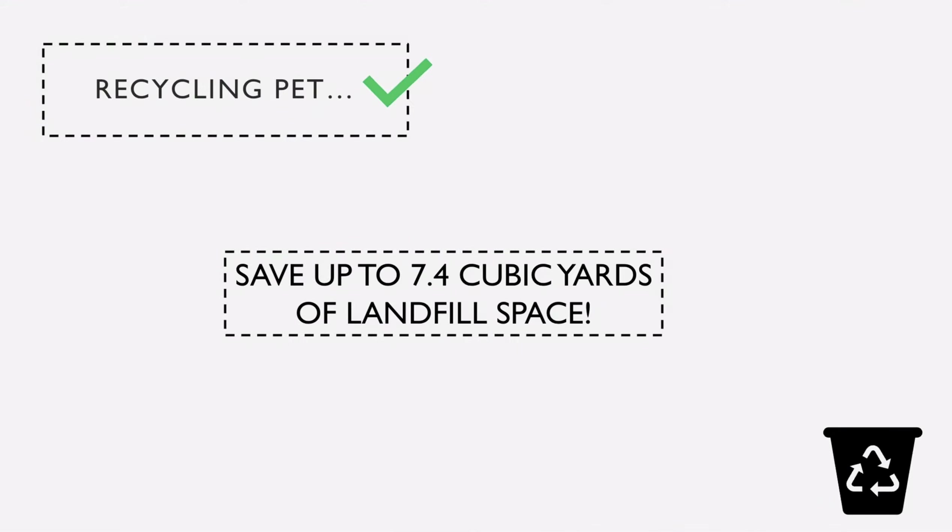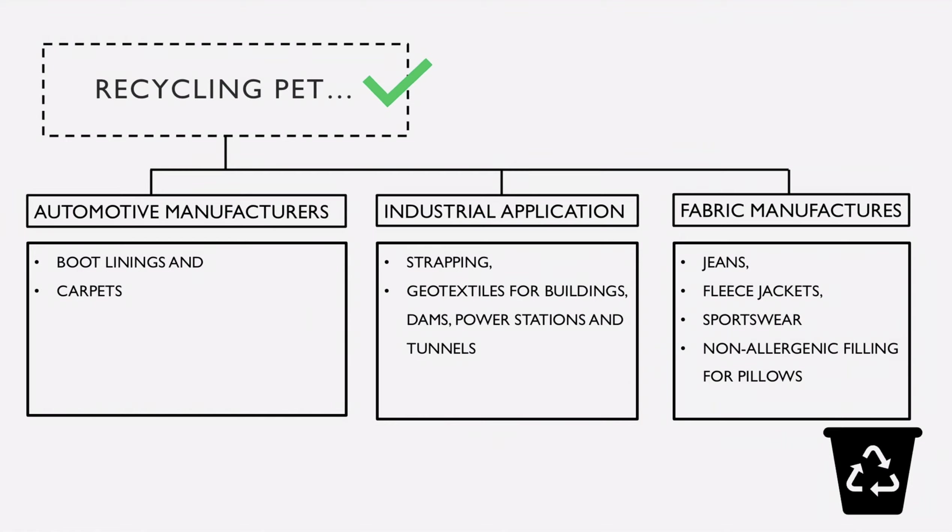The good news is that PET materials can be recycled. Recycling a ton of PET products can save 7.4 cubic yards of landfill space. In fact, PET bottles are highly recyclable in some countries. Recycled PET can be used in automotive manufacturing, industrial applications, and fabric manufacturing, or can simply be recycled back into new bottles.